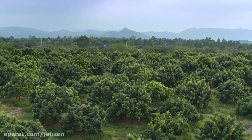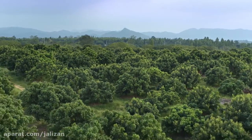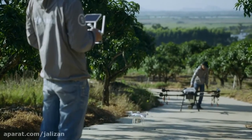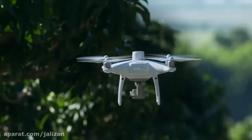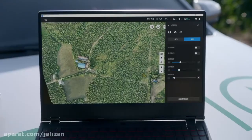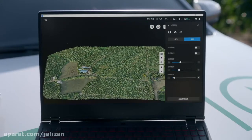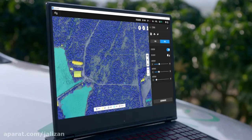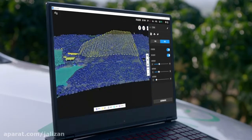To target unevenly distributed fruit trees and varying heights, the T16 comes equipped with intelligent solutions. With the Phantom 4 RTK, users can perform centimeter-level scanning of the orchard. Then, DJI Terra conducts 3D mapping of the scanned area. With its AI technology, Terra can also generate 3D flight paths for more efficient planning.